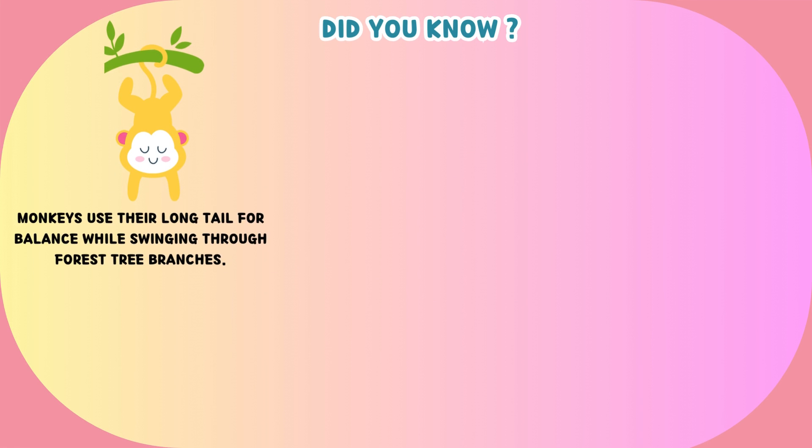Let's explore some facts about monkey. Did you know that monkeys use their long tail for balance while swinging through forest tree branches?